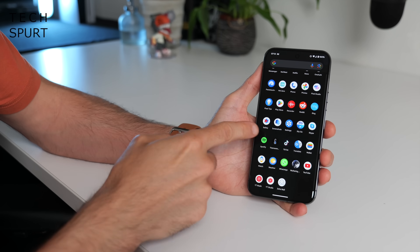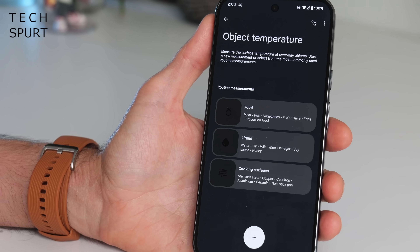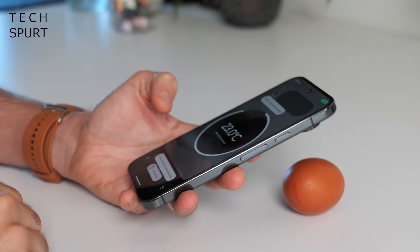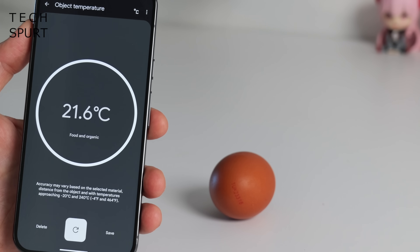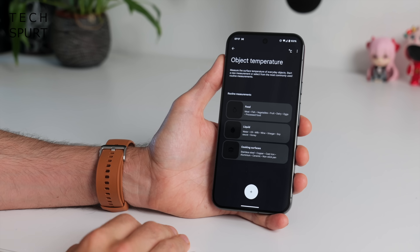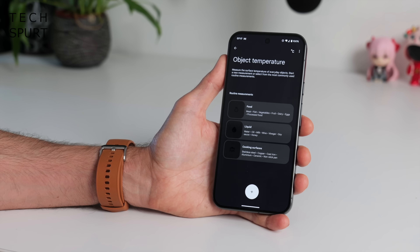If you splashed out on one of the Pro Pixel 9s, you've got the glorious return of the temperature sensor. Open up the Thermometer app and you can measure the temperature of a variety of different objects — not people though, apparently. You could use it to check the temperature of a cooking surface or iron to make sure it's cooled down, but personally the spit technique works just fine.